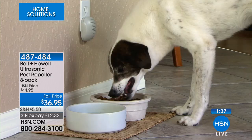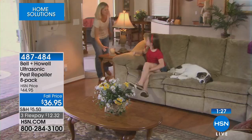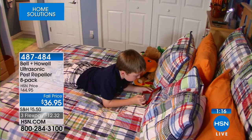We've got about a minute and a half remaining to shop. None of us want to have pests in our home, and when you think of all the money you could spend on other methods — plus you don't want poisons in your home with kids and pets — this is something you plug in, you never worry about it again, and it's going to repel those rats, mice, spiders, roaches, and ants.